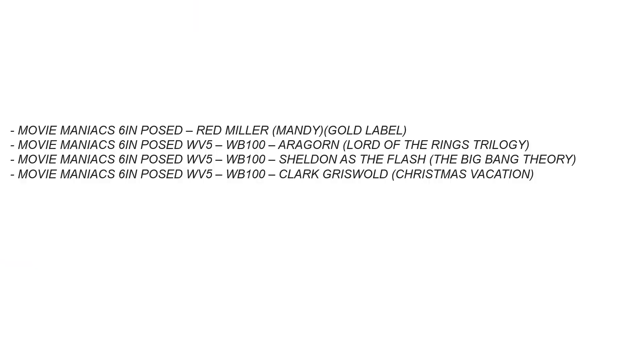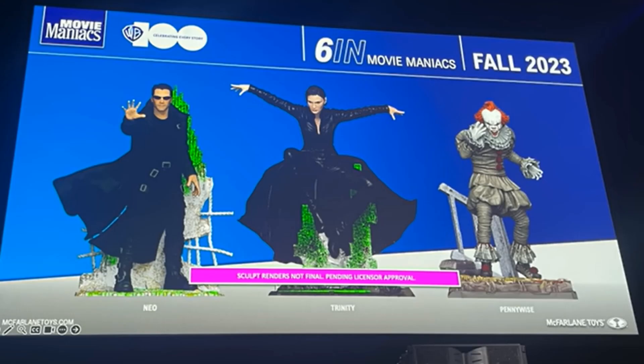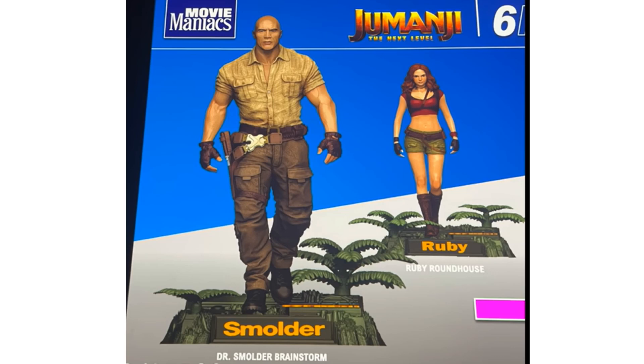A tease here of Wave 5 coming, with Red Miller from Mandy as a Gold Label, Aragorn from Lord of the Rings Trilogy, Sheldon as The Flash from Big Bang Theory, and Clark Griswold from Christmas Vacation — that'll be a really neat Wave 5. Also showing Movie Maniacs for Neo and Trinity from The Matrix and Pennywise from IT, showed off at SDCC 2023, and a tease for Jumanji: The Next Level as well.